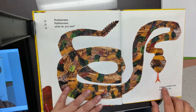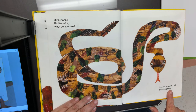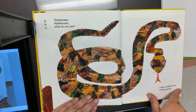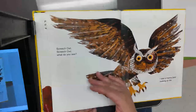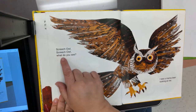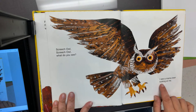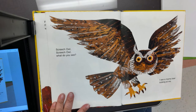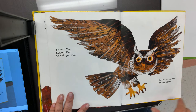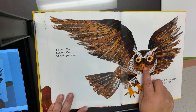I see a screech owl hooting at me. Screech owl, screech owl, what do you see? I see a mama bear looking at me. Oh, look at its claws — they're sharp too. But does it have four legs? No, it does not. And it has a small beak, whereas the blue heron had a big beak.